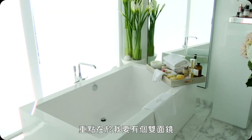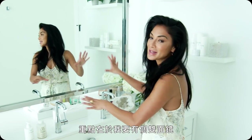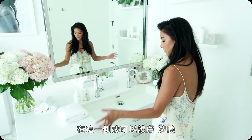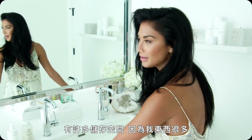When I designed this bathroom, it was really important for me to have a double-sided mirror. So on this side I can do my skincare, wash my face, and have a lot of storage because I have a lot of stuff.